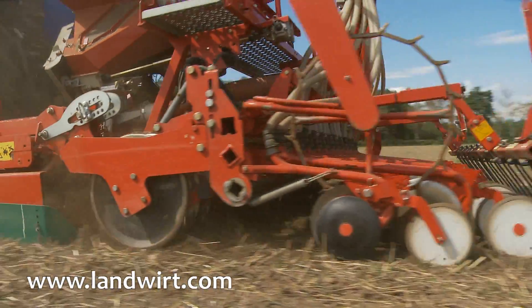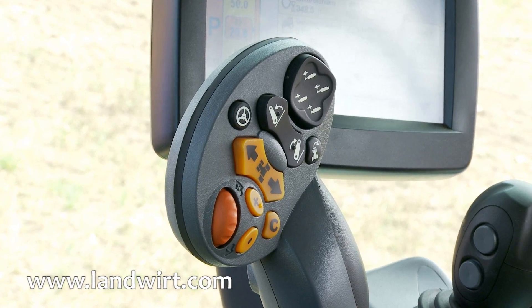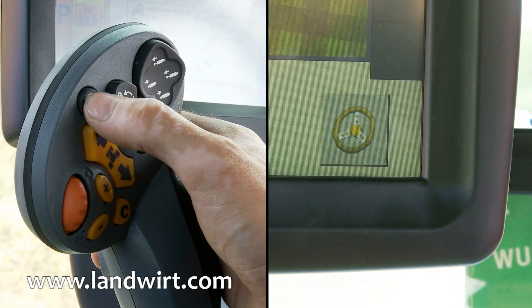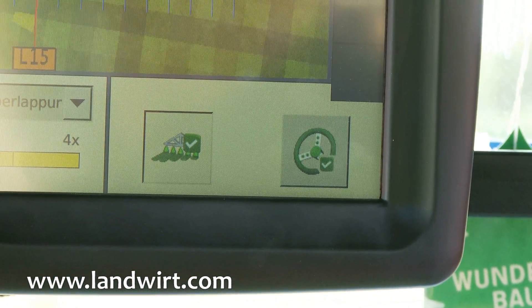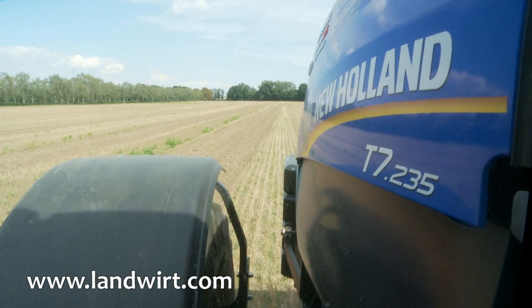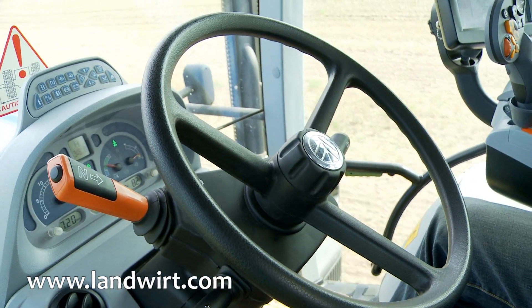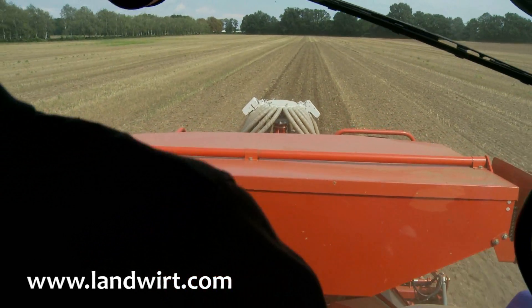Now we are on the New Holland T7.235 AutoCommand. The steering system installed in this tractor is an autopilot. In this case we can activate the steering system already in a standing position. This is done using the unique multifunction controller. The display shows a green steering wheel icon that indicates the readiness of the system. As you can see, the steering wheel doesn't move, in contrast to the first system. If you move the steering wheel to quit the automatic steering process, you get control of the steering wheel back immediately.